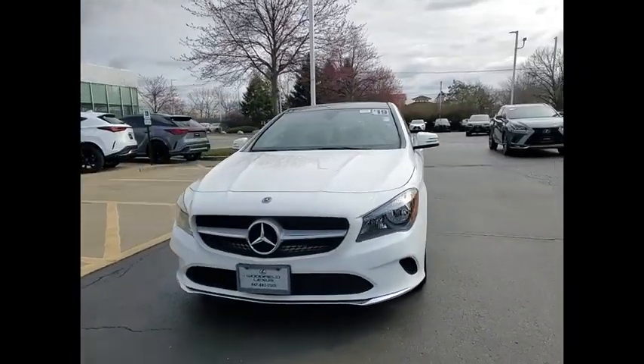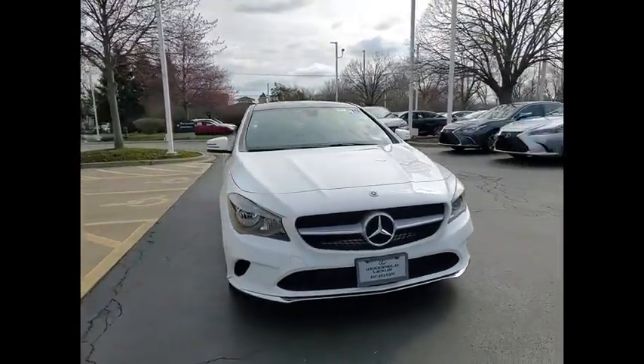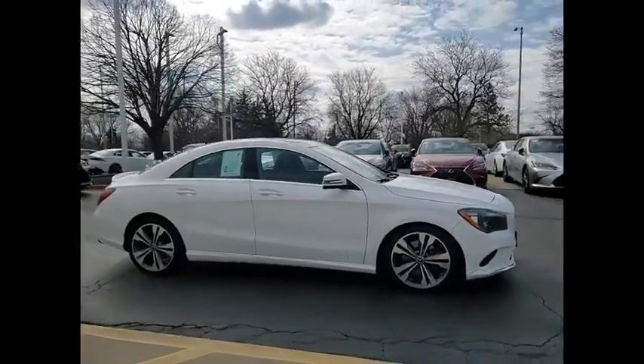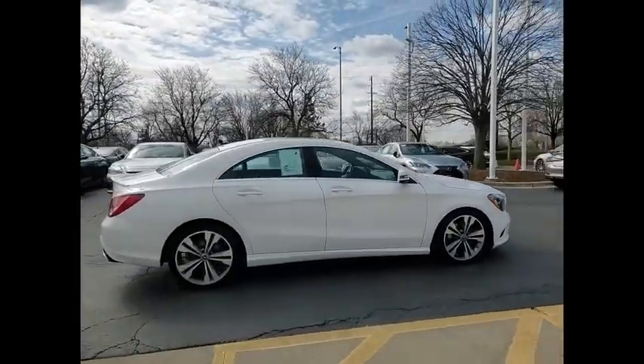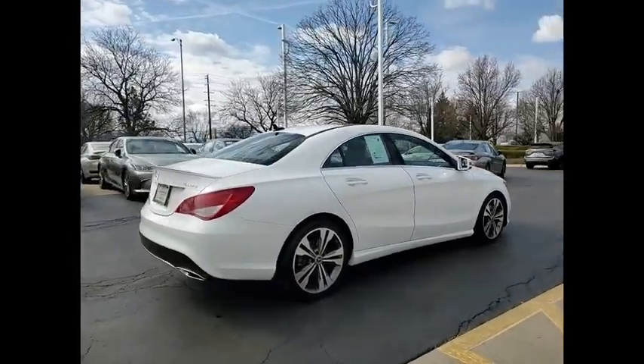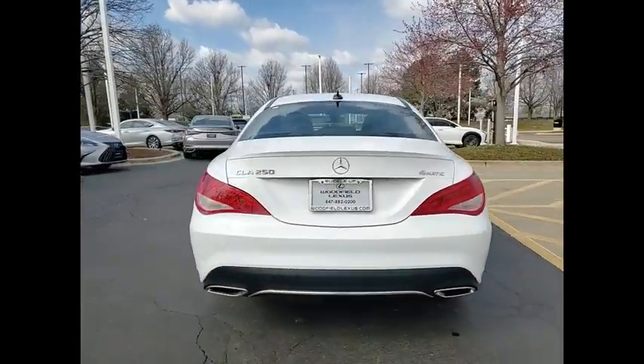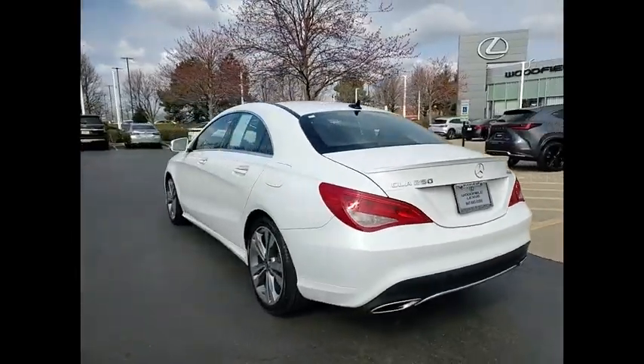Make a great choice today with the 2019 CLA. The CLA comes with impressive handling, excellence and luxury interiors. It has amazingly sleek lines, which also reduces the coefficient drag to minimal, making it very aerodynamic.